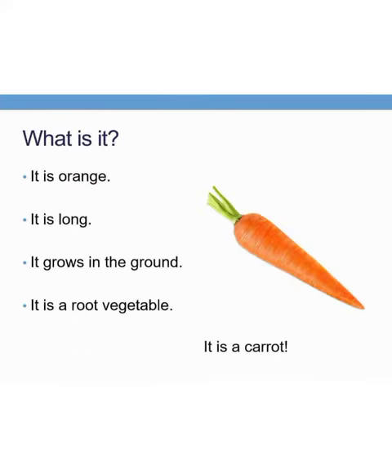It is orange in color. It is long and grows in the ground. It is a root vegetable. Can you all tell me what it is? It is a carrot.